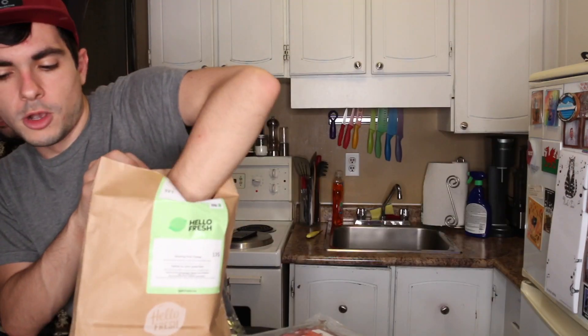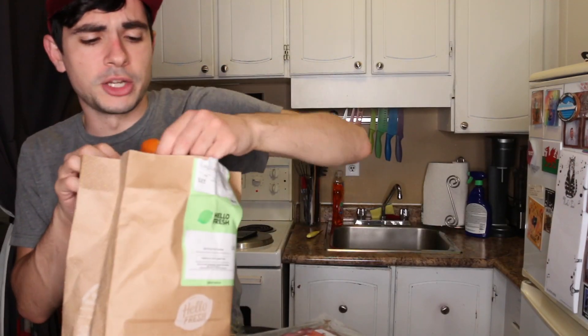We're making sizzling pork fajitas. Opening the bag: pork sirloin strips, a recipe card inviting you to the Fresh Fam, tortillas, sour cream, one onion, one red pepper, two Roma tomatoes — one of which is much softer than the other, kind of squishy, the produce does not seem hello fresh. One lime, chipotle chili powder, and Mexican seasoning.